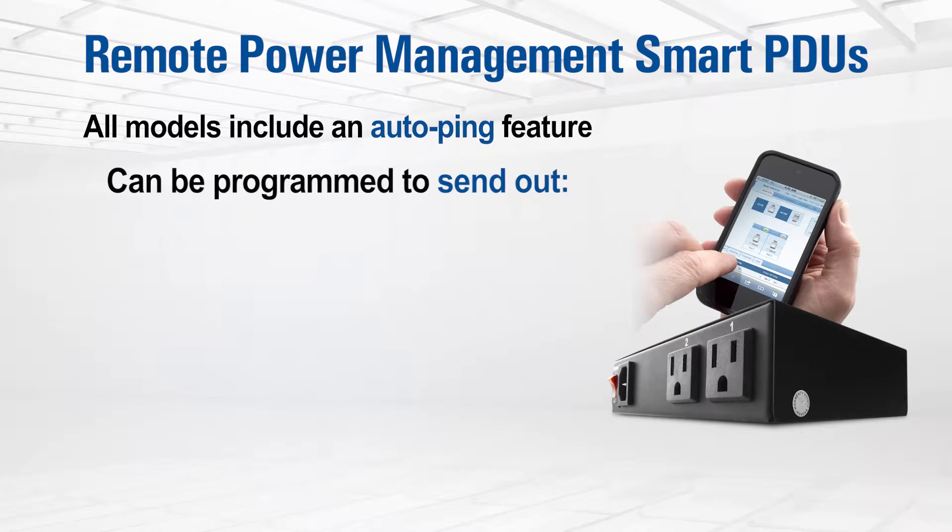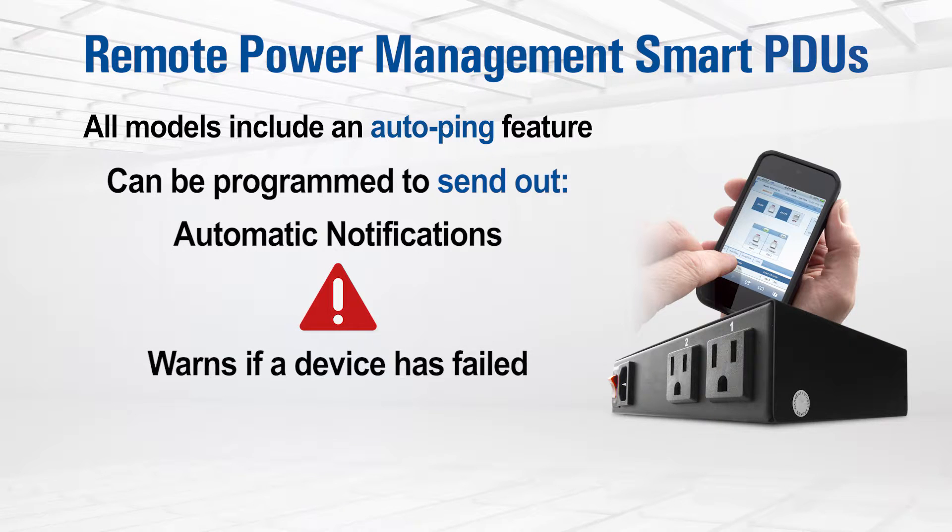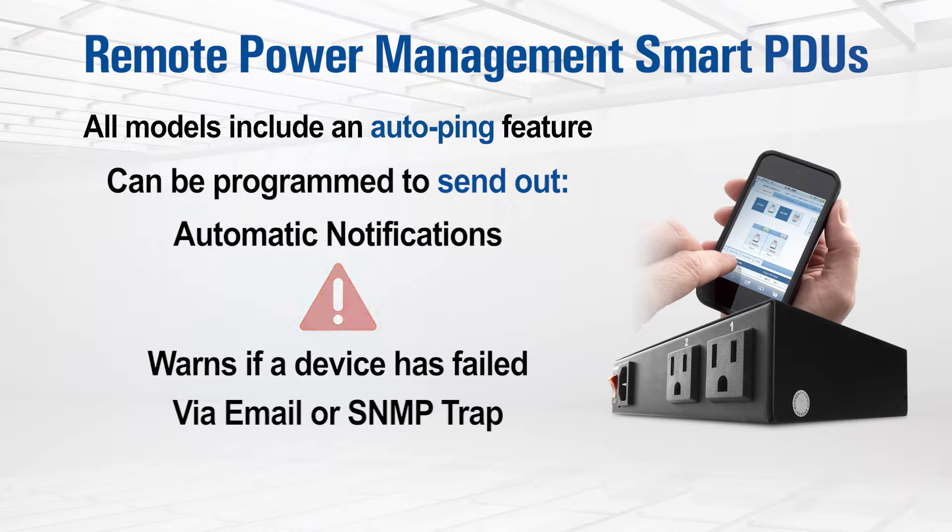With a built-in auto-ping feature, these useful power management tools can be programmed to send out automatic notifications, warning administrators and users that a device has failed. These communications can be sent via secure email or SNMP trap.